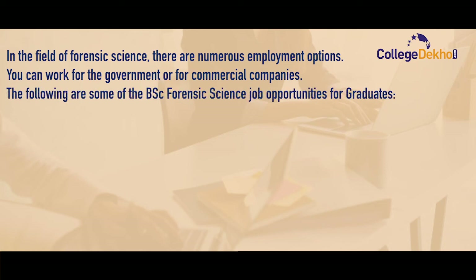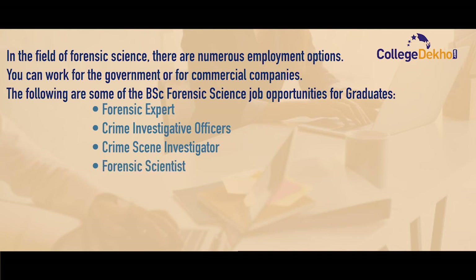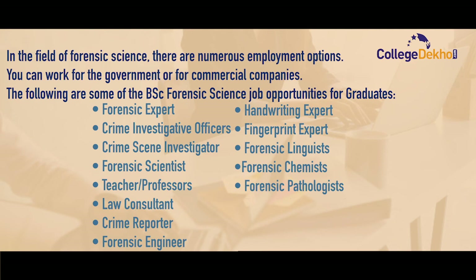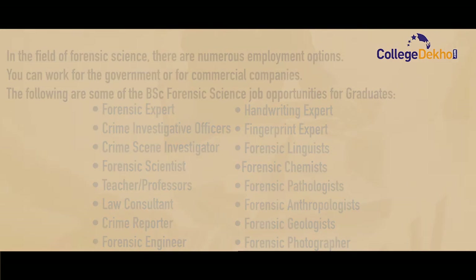Some of the job opportunities for graduates include: forensic expert, crime investigative officer, crime scene investigator, forensic scientist, teacher, professor, law consultant, crime reporter, forensic engineer, handwriting expert, fingerprint expert, forensic linguist, forensic chemist, forensic pathologist, forensic anthropologist, forensic geologist, and forensic photographer.